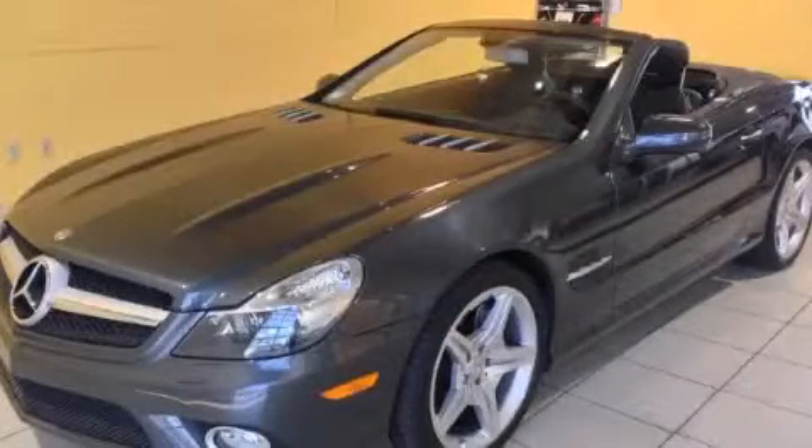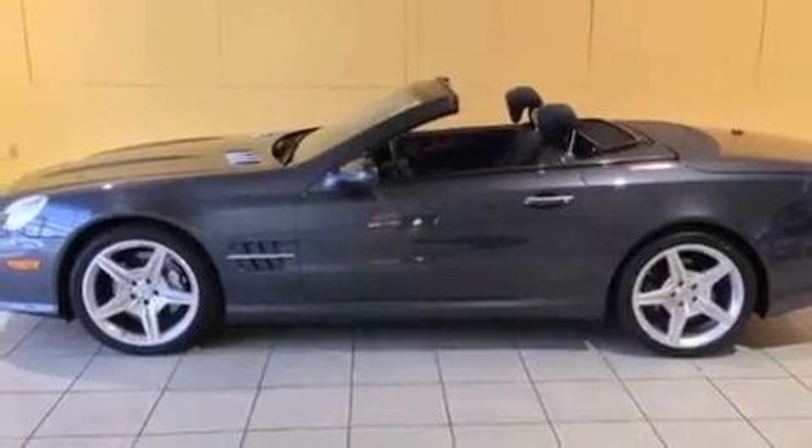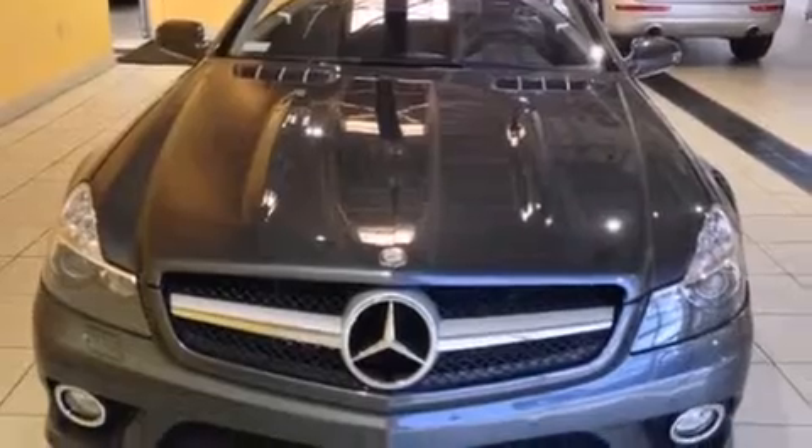This is a 2009 Mercedes-Benz SL-Class with a great fit and finish. It features a 5.5-liter 8-cylinder engine and an automatic transmission.